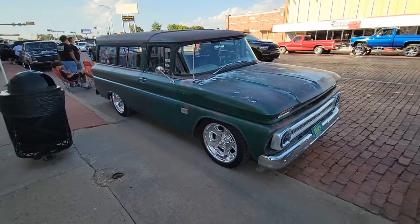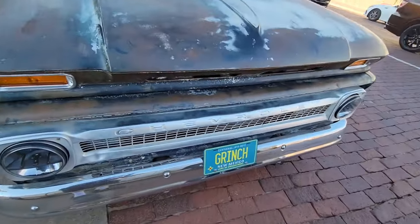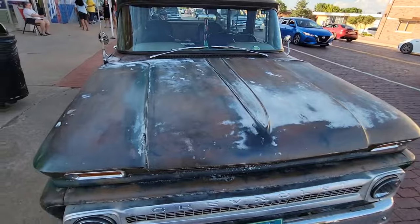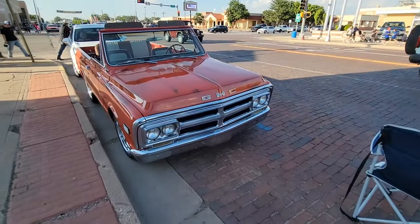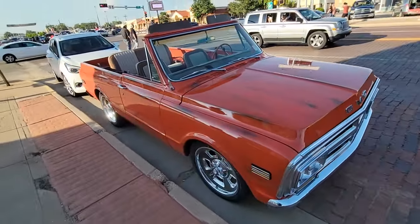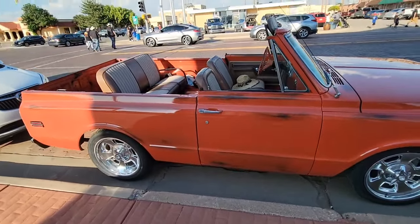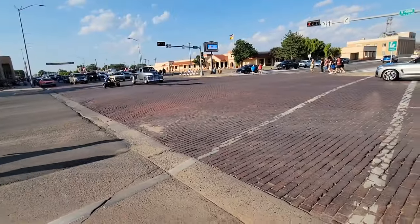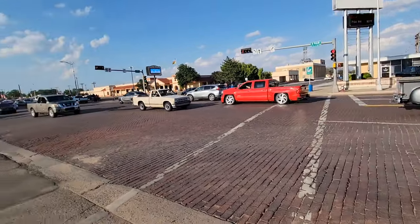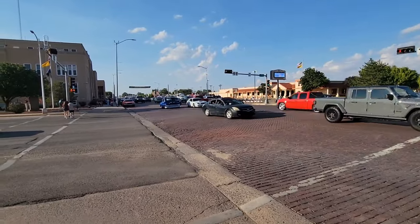There's an old Chevy station wagon, probably from the early 60s. This looks like a mid- or early 60s GMC truck that's been made into a convertible. It looks like a Chevy pickup from the mid-60s.